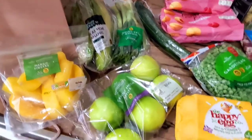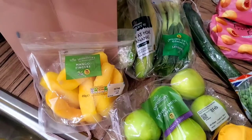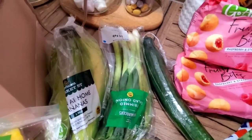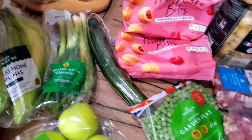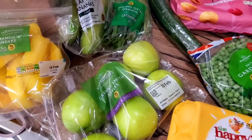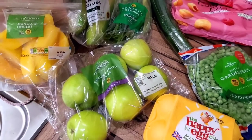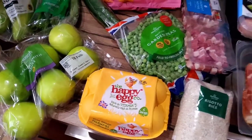For fruit and veg this week we didn't need tons, but we got some mango fingers, a pack of bananas, some salad onions, a cucumber, some garden peas for the freezer, and some Granny Smith apples. I'm making apple pie porridge, so you'll see that on the channel soon.